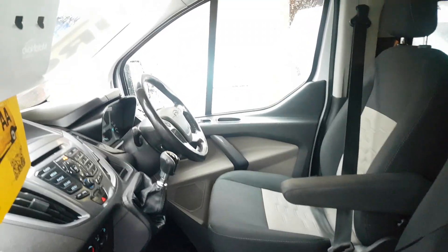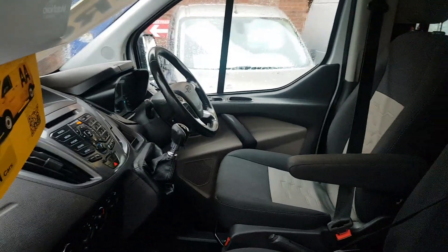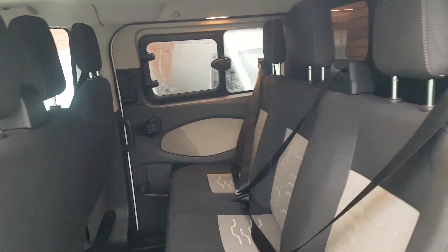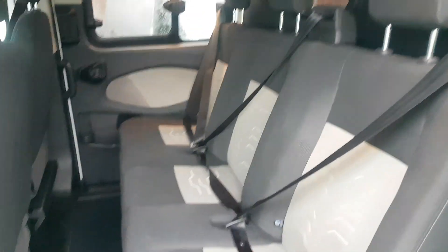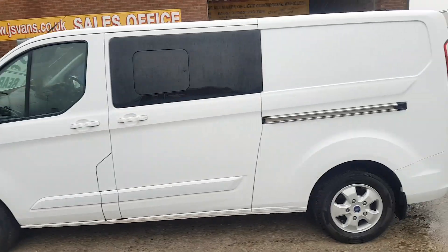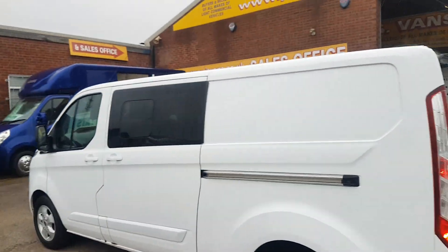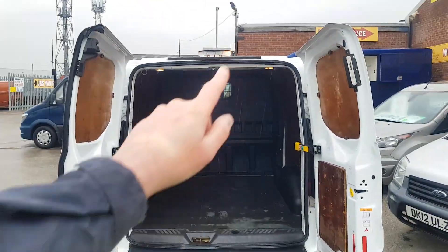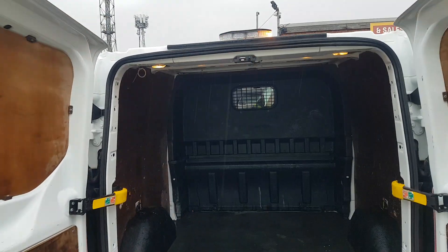It's a factory combi six seater with heated seats, storage under the seat, cruise control, Bluetooth, air conditioning, and a heated windscreen. It comes with all the booklets and a service record. It's also a clean air zone compliant van — Euro 6, 130 brake horsepower, 2 litre diesel. Nice van all round with a tow bar, pinball electrics, a flashing light on the top, bulkhead, and ply lined.